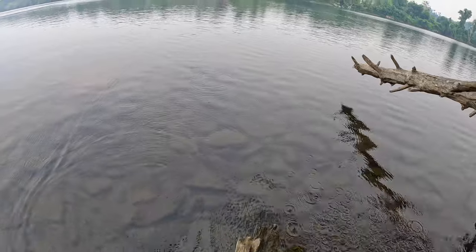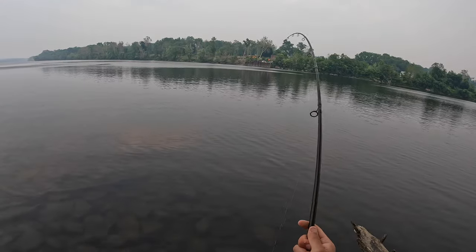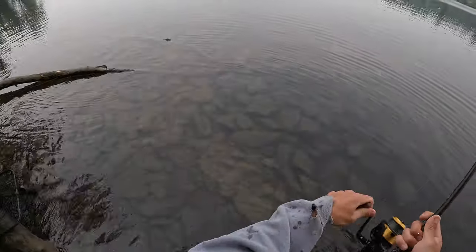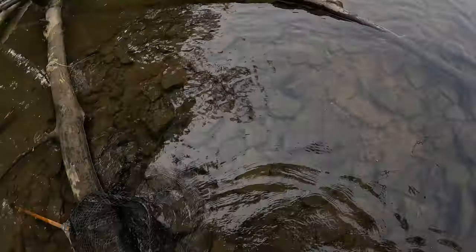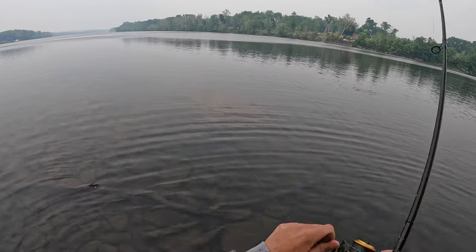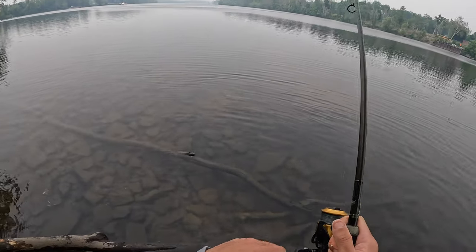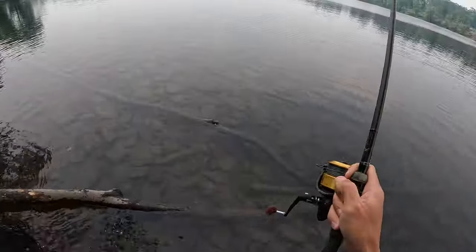Oh, something's getting a nibble right now — oh! That's a good one! Almost ripped my rod in the water — that's a good fish. Might be a catfish though, you really never know in here. Good, he's going way out beyond my other lines. This is on the fruity tuna 15mm boilie, and I put the Belgian CC Moore additive on there. Wow, this is a good fish.